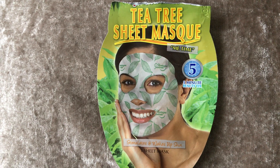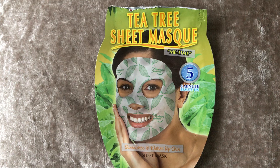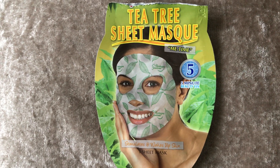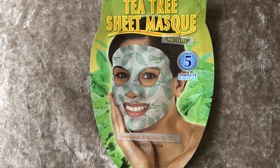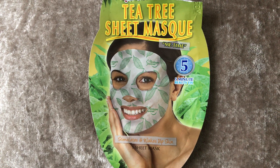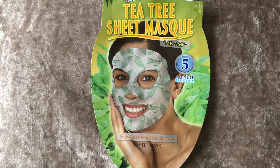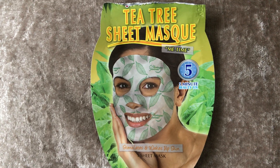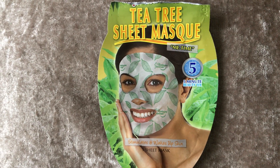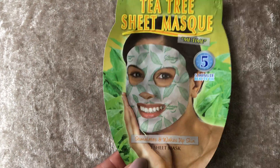I actually saw this — I can't remember where, to be honest. It was probably somewhere like Savers, some kind of cheap shop. Because this brand is not expensive. I have not used this brand of masks for many, many years. When I saw it I just got flashbacks of when I was a teenager.